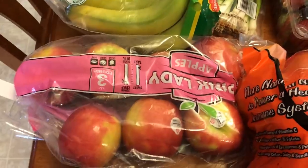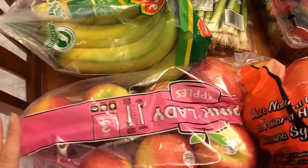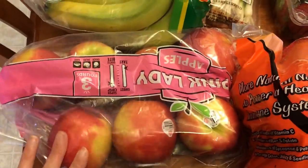Hi everyone, welcome back to my channel. Here is this week's grocery haul. Everything that is not zero points I will have on the screen with how many points they are, and I will also put the prices at the end.